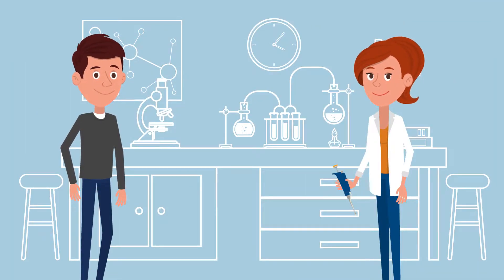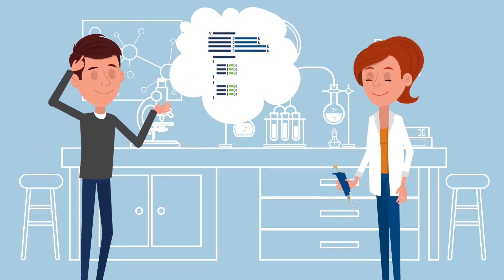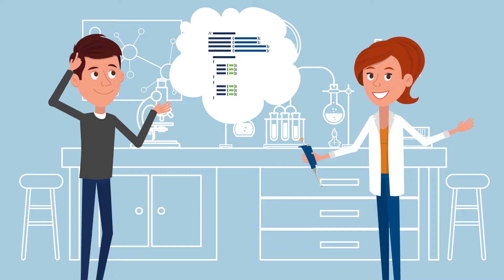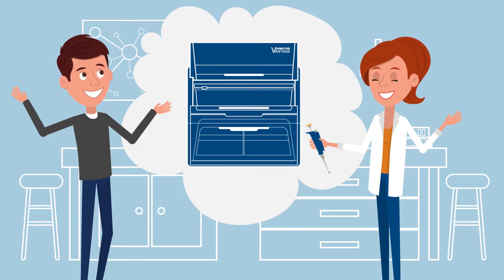We'd like you to meet Jim and Jackie. They both work in the same laboratory. Jim is a programmer for pipetting robots, and Jackie is operating the pipetters. Their work has just been made incredibly easier with the new Microlab Vantage Liquid Handling System from Hamilton.